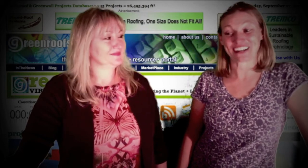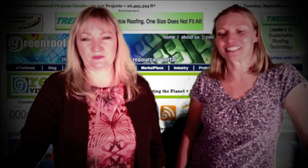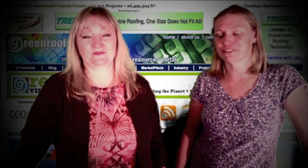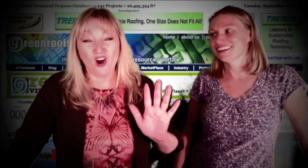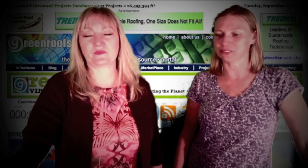Hi everyone, welcome to the virtual summit. It's our pleasure to have you with us today while we talk about our top 10 list for 2011. We're very excited to have you here today. We've been looking forward to this for a long time, especially this virtual aspect of things for green roofs. This is a momentous occasion — we've been doing this for five years now, our top 10 list. For our fifth anniversary we decided we're going to go virtual.